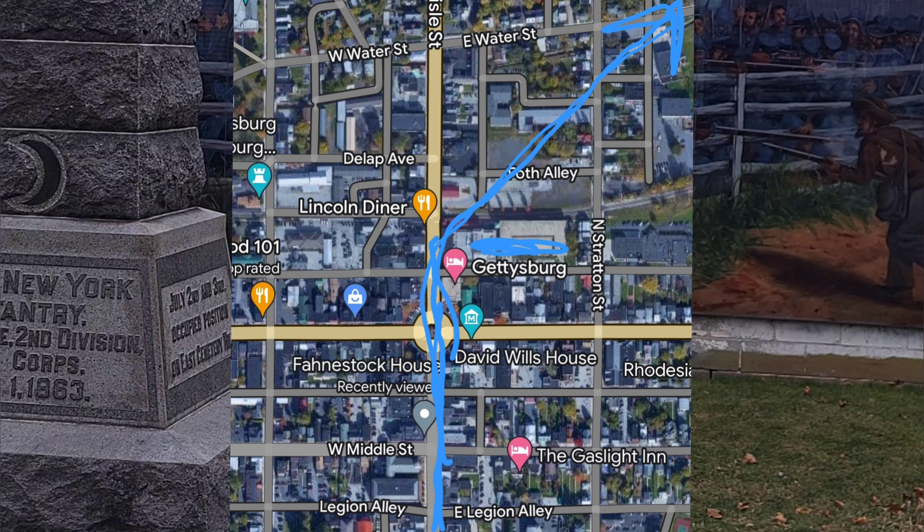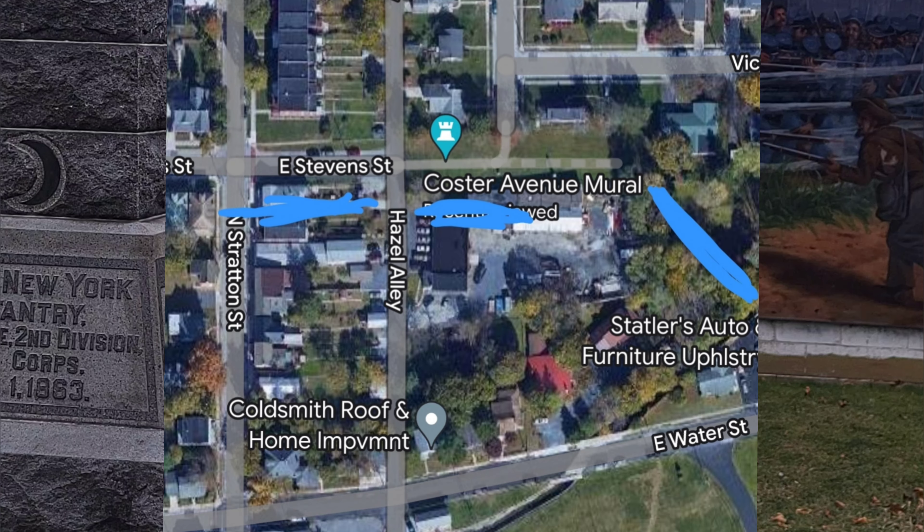The 73rd Pennsylvania is stalled at the railroad depot in town — perhaps to defend it from the oncoming Confederates — so Coster's Brigade now has only three regiments: the 27th Pennsylvania on his left flank, the 154th New York in the center, and the 134th New York refusing the line on his right. There's a sizable gap between the 154th and the 134th New York, so they take about 50 men from the 154th New York to try to fill that gap.